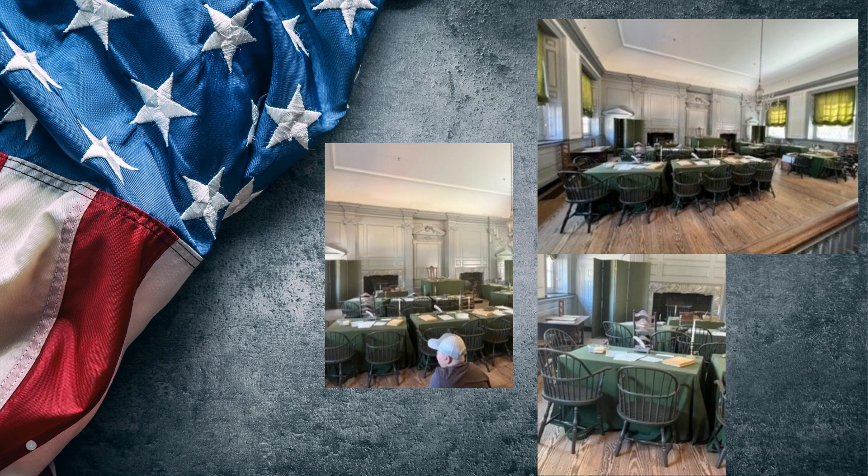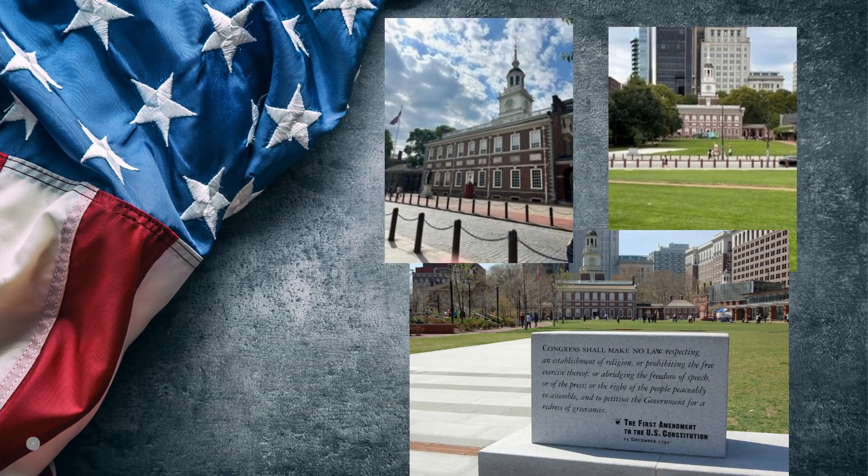It definitely gives you a different perspective. The buildings are old and beautiful and part of Philadelphia's landscape. You can walk through the buildings to see where history took place.